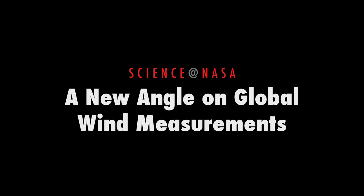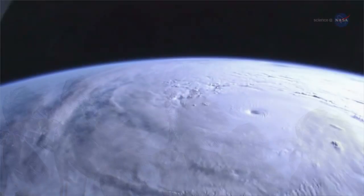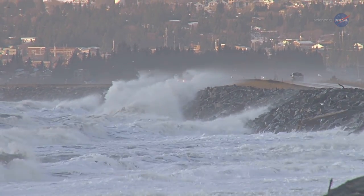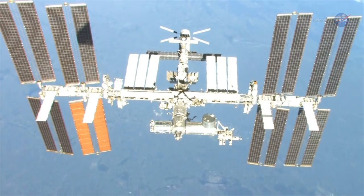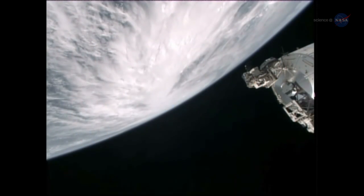A New Angle on Global Wind Measurements, presented by Science at NASA. Summer can bring with it a whirlwind of activity. Hurricane season causes potential havoc on land with threats of forceful winds and torrential rainfall. A helpful set of eyes mounted on the International Space Station allows scientists to observe these massive storms from a special angle — 51.6 degrees to be exact.